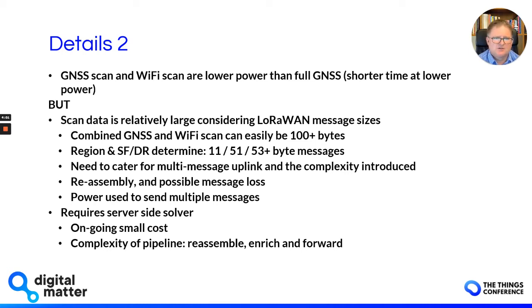The scan data is relatively large considering we need to upload it via LoRaWAN. Depending on the LoRaWAN network, the region you're in, the spreading factor and data rates, you could be on 11-byte messages, and yet you need to send up a combined GNSS and Wi-Fi scan that could easily be over 100 bytes in size. The protocol the device uses to send information to the server needs to cater for multiple messages in the uplink. Packets need to be reassembled on the server side, and you have to cater for possible message loss — not to mention the additional power required to send multiple messages.